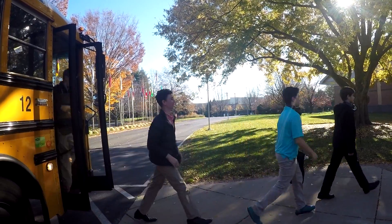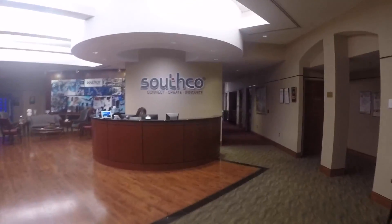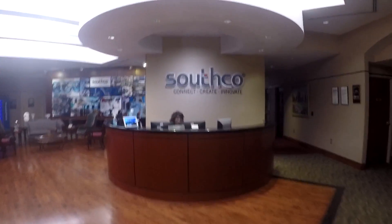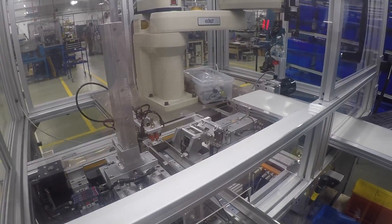We are Springton Lake Middle School's 8th grade video club. We usually produce school videos highlighting important events in the community. But this fall, we had the opportunity to participate in the What's So Cool About Manufacturing contest. Because of this, we had the amazing opportunity to visit our worldwide manufacturing business, Southco. We were able to see manufacturing in a totally different way.